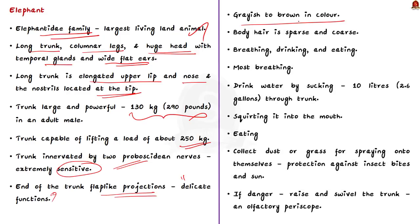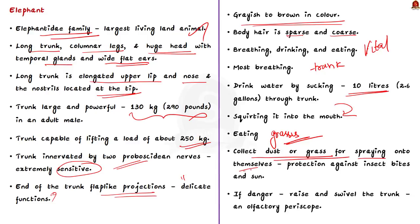Elephants are grayish to brown in color and their body hair is sparse and coarse. Breathing, drinking, and eating are all vital functions of the trunk. Most breathing is performed through the trunk rather than the mouth. Elephants drink by sucking up to 10 liters of water into the trunk and squirting it into the mouth. They also eat by detaching grasses, leaves, and fruits with the trunk. The trunk is also used to collect dust or grass for spraying onto themselves for protection against insect bites and the sun. If danger is suspected, the elephant raises and swirls the trunk as an olfactory periscope, sniffing the air for information.